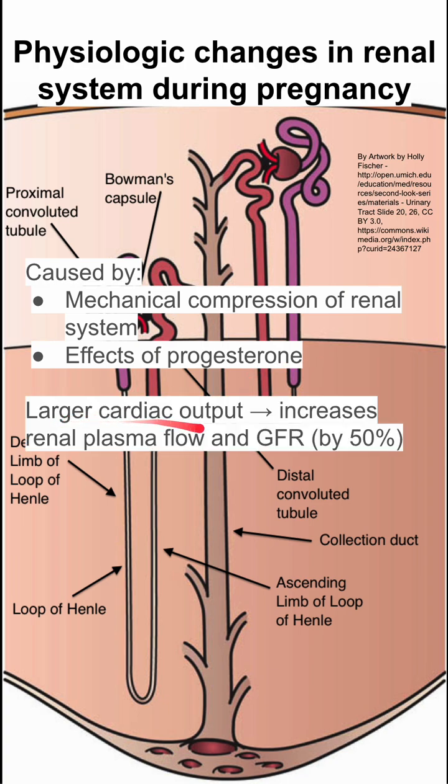When you're pregnant, you have a larger cardiac output, and this increases your renal plasma flow and increases your glomerular filtration rate. Your GFR increases by about 50%.